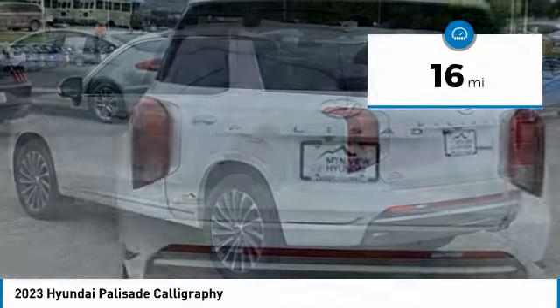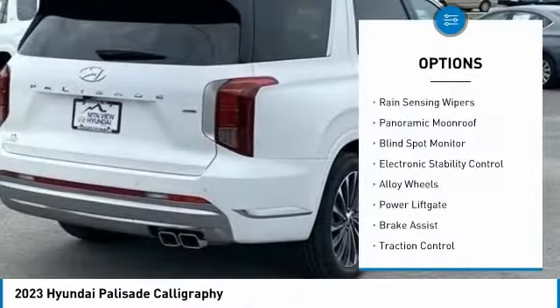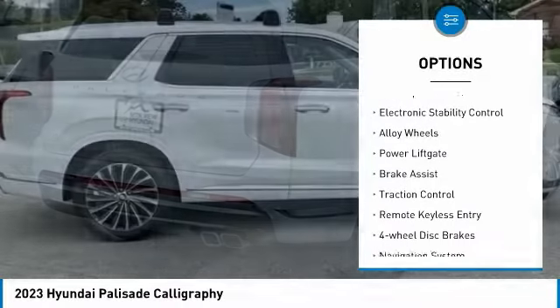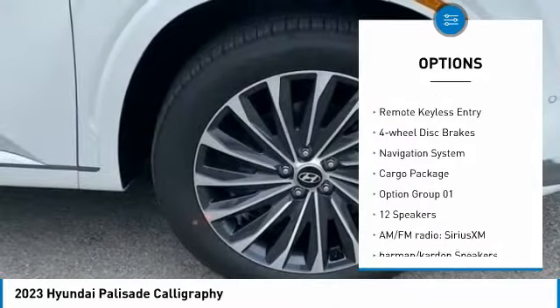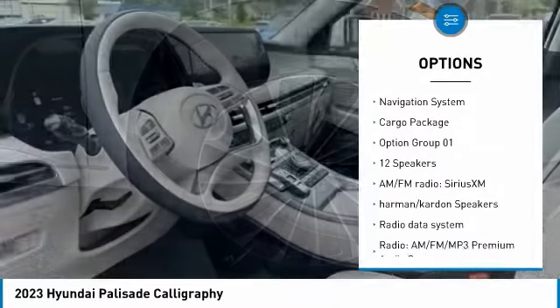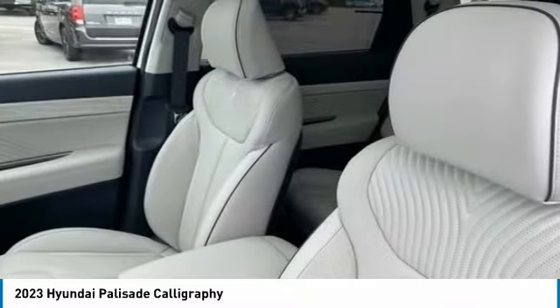This vehicle has less than 100 miles. Here are some of this vehicle's great options: rain-sensing wipers, panoramic moonroof, blind spot monitor, electronic stability control, alloy wheels, power liftgate, brake assist, traction control, remote keyless entry, four-wheel disc brakes.